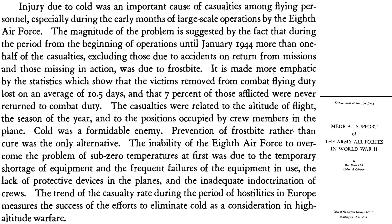This page from a 1955 Office of Surgeon General USAF document titled 'Medical Support of Army Air Forces in World War II' discusses the effect cold had on bomber crewmen. Cold injuries were a major cause of bomber crew casualties at the start of operations. Up until January 1944, half of all crew casualties were due to frostbite — excluding casualties from accidents or crew members missing in action. Seven percent of those with frostbite never returned to duty.